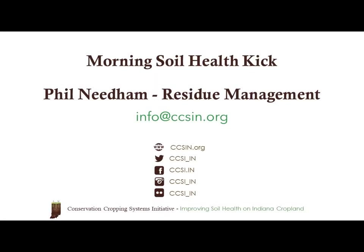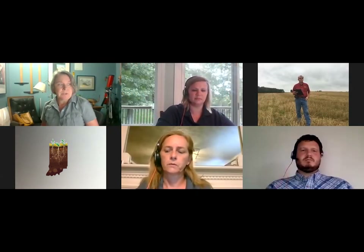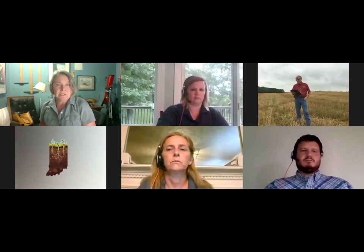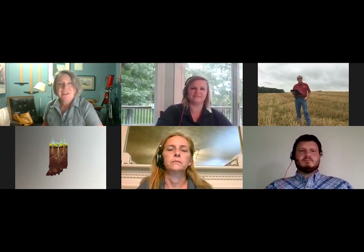Welcome, and thank you for joining us this morning in the Conservation Cropping Systems Initiative Soil Health Webinar featuring Phil Newton. I'm Lisa Holscher, Director of the Conservation Cropping Systems Initiative. Let me introduce you to our CCSI team this morning. Jessica Hain, our Southern Program Manager, is going to be managing Phil's videos and PowerPoints remotely.